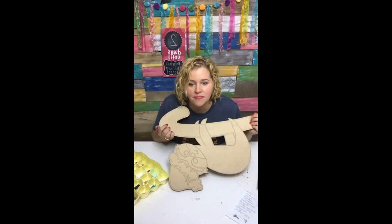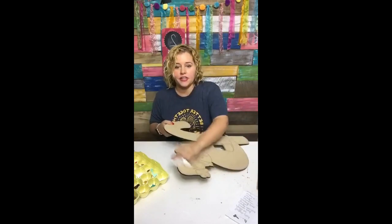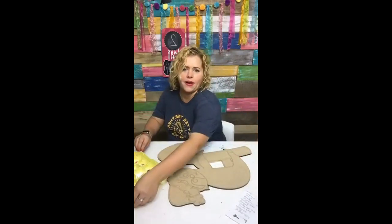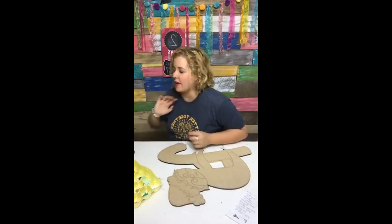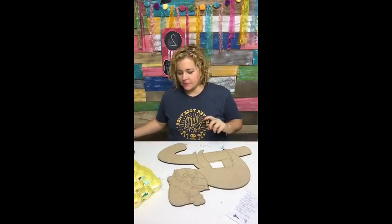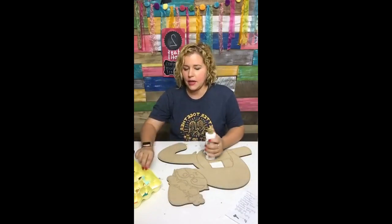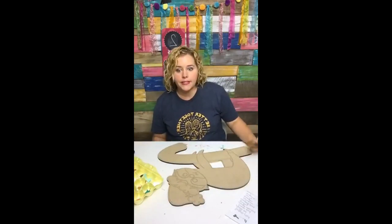Emily says her son's preschool class is a sloth theme and she's giving this design as a gift to the teacher — that's perfect! I guess I love llamas, I know those are super trendy and they look soft, but I don't get the sloth thing. Hey mom — my mom is on here! Before we get started, I'll save reading something someone sent me until we're waiting for paint to dry.